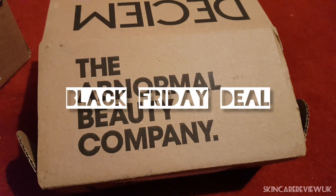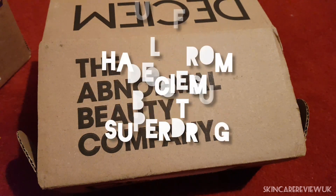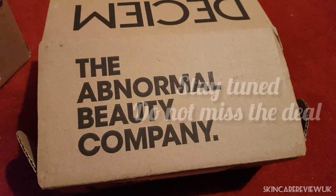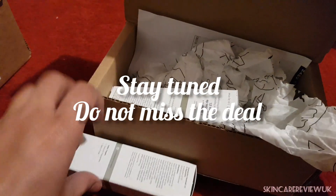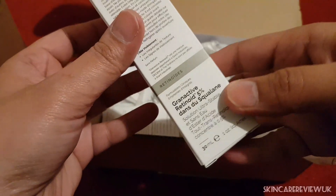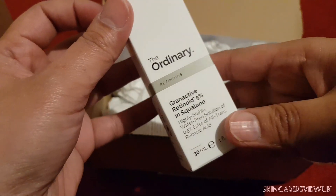Hello everyone, welcome back to Skincare Review UK! Today I'm going to show you what I have bought during the Black Friday deals. This time I have bought two products from The Ordinary — one of them is a retinol.